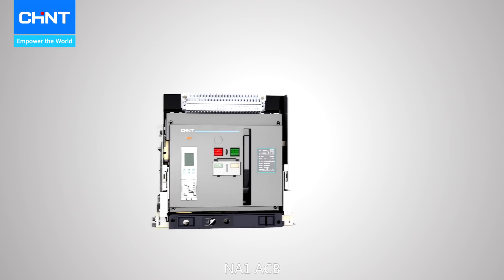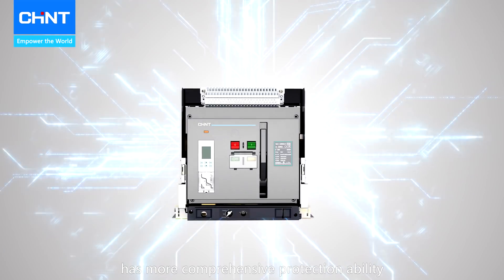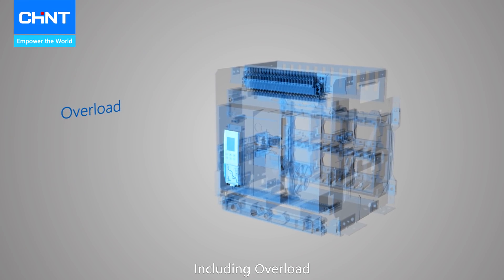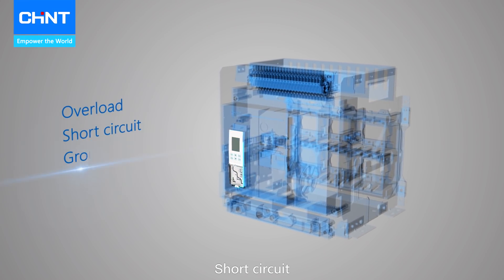NA1 ACB has more comprehensive protection ability. It protects the power system from abnormal conditions including overload, short circuit, and ground fault.